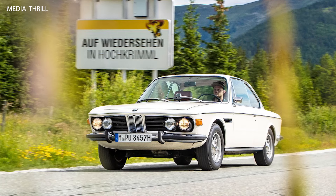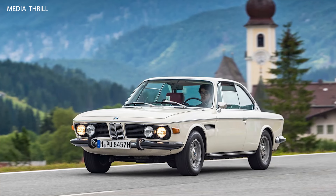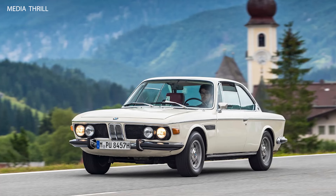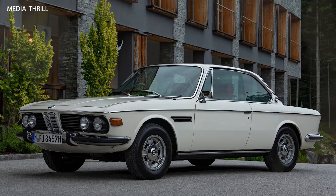Iconic Design: the 3.0 CSI showcased BMW's iconic design language of the era, with its sleek profile, long hood, and distinctive Hoffmeister kink on the C-pillar.